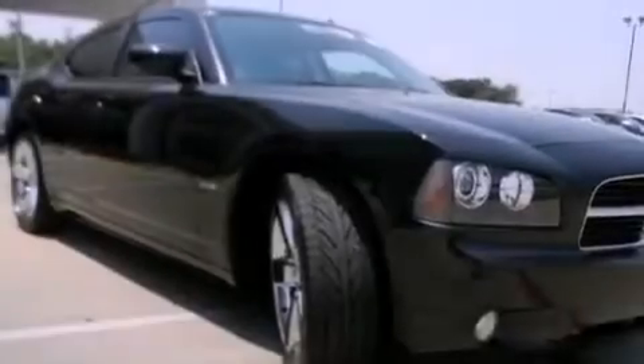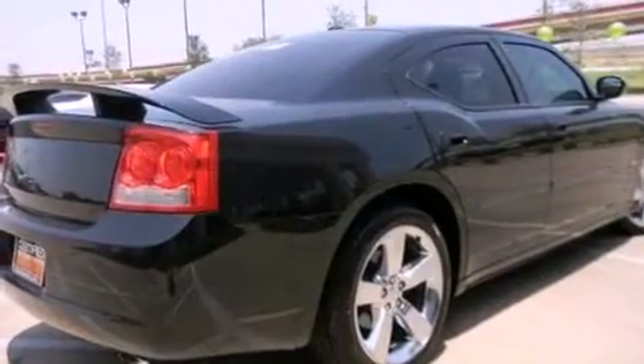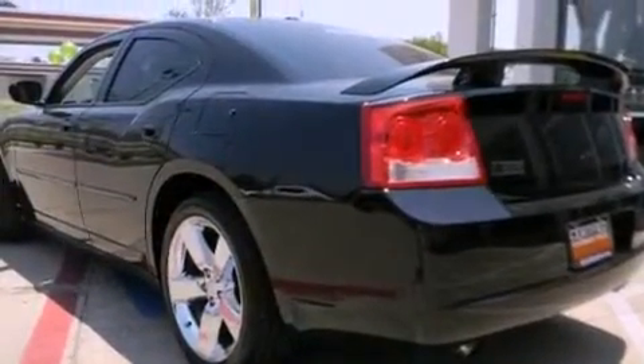Features include heated seats, traction control and stability control systems, cruise control, stylish premium wheels, a rear spoiler, side impact airbags, air conditioning, full power accessories, a rear window defroster, and this vehicle has less than 29,000 miles.